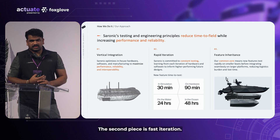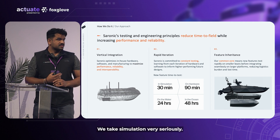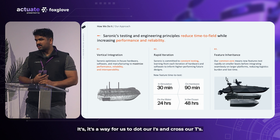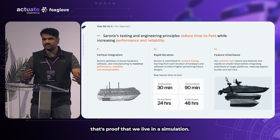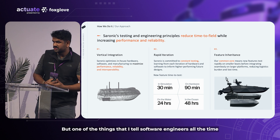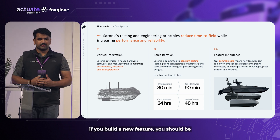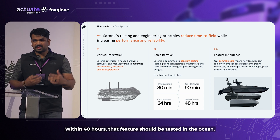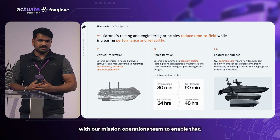The second piece is fast iteration. We take simulation very seriously, though it's not a silver bullet — it's a way for us to dot our I's and cross our T's. If simulation perfectly matched reality, that's proof we live in a simulation. Our mantra for speed iteration is: if you build a new feature, you should be able to test it within 30 minutes in sim, within 90 minutes on representative hardware, and within 48 hours that feature should be tested in the ocean. We've built an ecosystem and testing pipeline with our mission operations team to enable that.